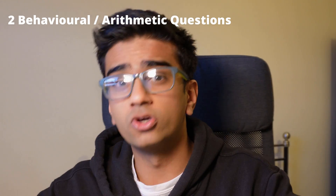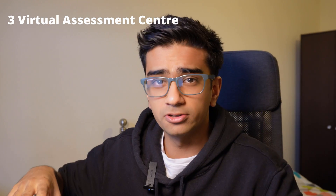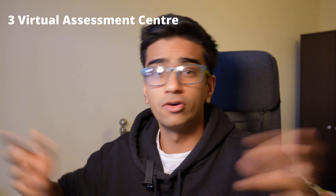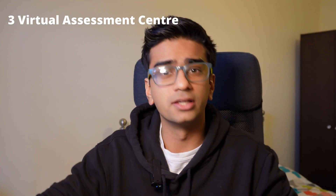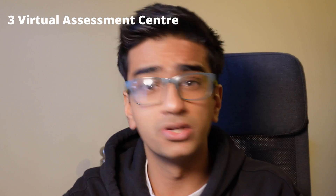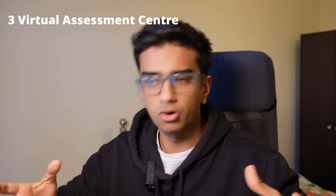Once I passed that stage, the next was the virtual assessment center. Because it was COVID times it was virtual, though I know people who did it in person by applying a year before me. As it stands, I'm guessing they're still carrying on with the virtual format, so this still applies. The virtual assessment center was split into four parts: the one-to-one interview, the paired exercise, the immersive challenges, and the ten challenges problem.